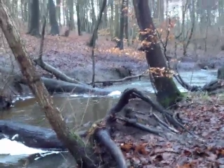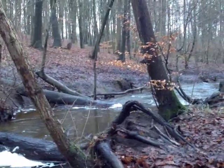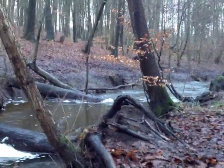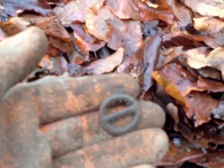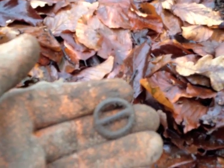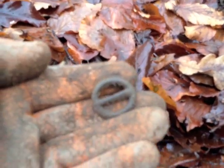Got another nice signal here, about six inches deep, ringing up in the 80s. Now that I got it out of the ground it's reading like a 35 or something. Let's take a look. Looks like a bottle cap — no wait, all right! First relic of the year: it's an old buckle. Sweet.